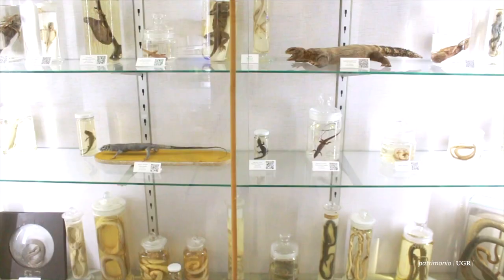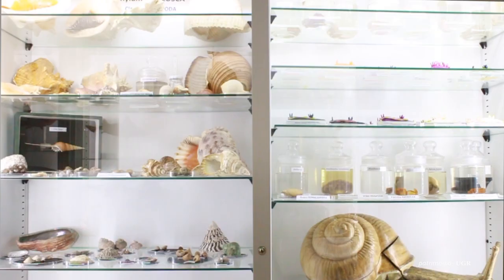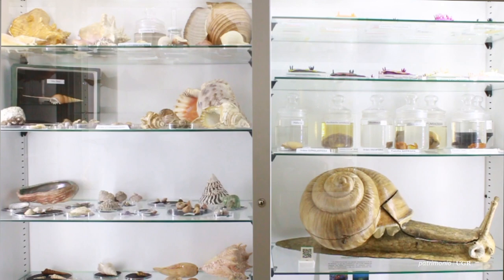El origen de esta colección que ahora mismo tenemos en el pasillo, que es la que hemos denominado histórico-didáctica, es una colección que data del Gabinete de Ciencias Naturales. Cuando se crea la Facultad de Ciencias, ya por 1853-54, se establecen como tres secciones, una de ellas era Ciencias Naturales. De ese gabinete había también la filosofía de ir consiguiendo piezas de animales disecados que representaran algo de la fauna que había entonces por el mundo.